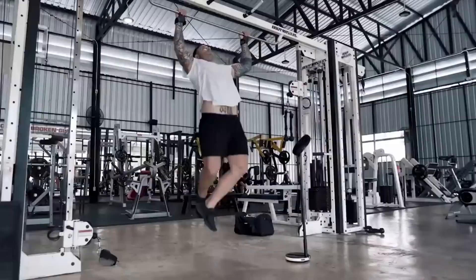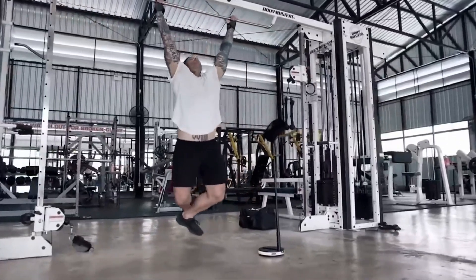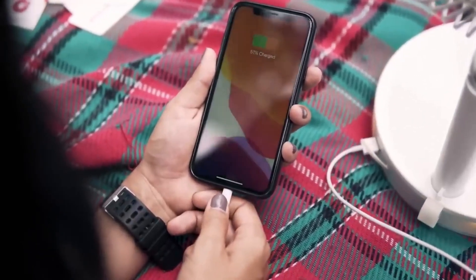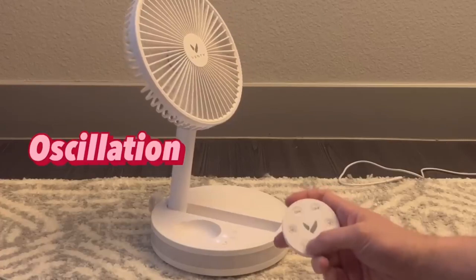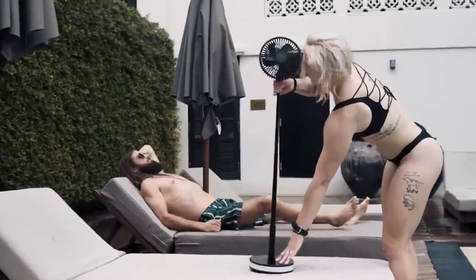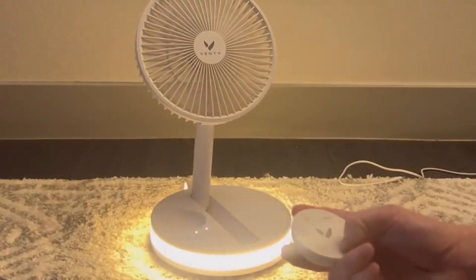It has a 16,000 milliamp hour battery that can be used as a power bank, thanks to its USB and USB Type-C ports. The fan has a 180-degree rotation range, four speeds, and comes with a remote control with a range of 10 meters. For added aesthetics, it features built-in illumination, and a special travel case is included in the package. The price is $90.